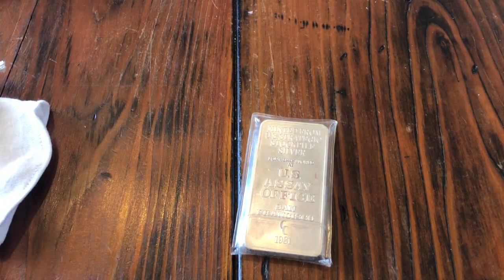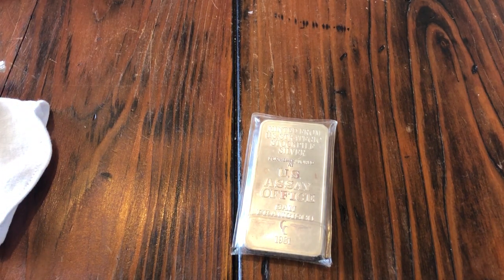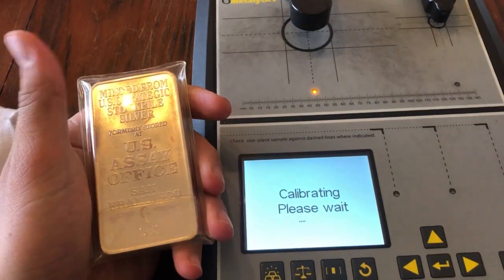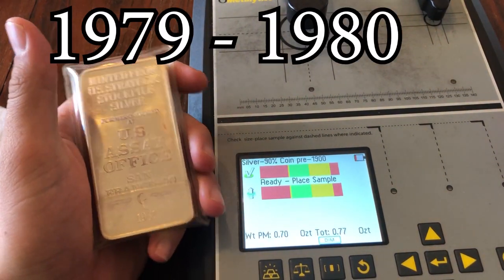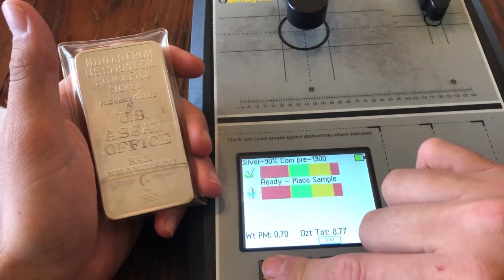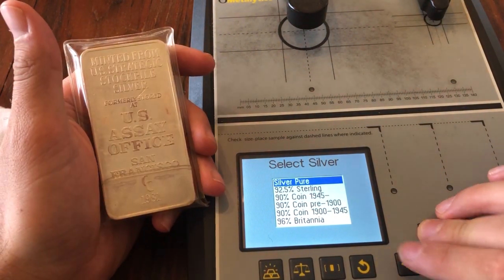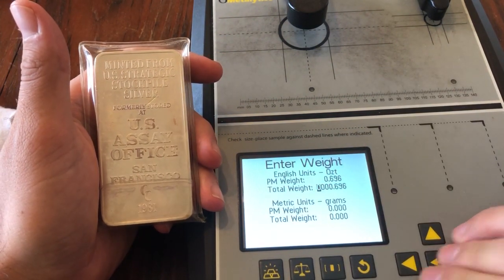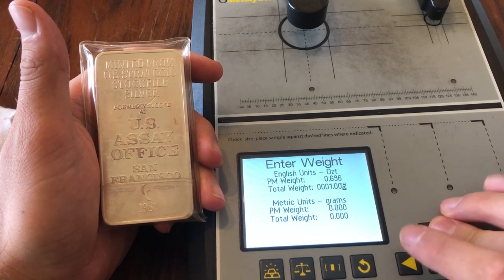If you guys have ever heard the story with the Hunt brothers — I'll go more into that when I do the video showing the different silver — they essentially had a corner on the market, and that's when silver ran up to nearly $50 the first time, back in the 80s. The U.S. Assay Office started releasing these silver bars and rounds to help combat that, supposedly. I'll get more into those details later, but it's super cool history.